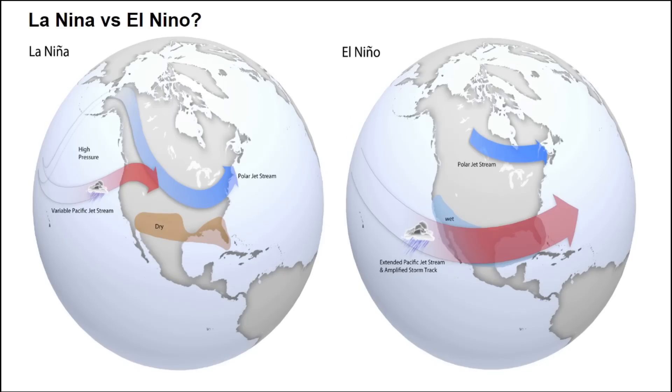With La Niña — which we just exited after three years — there are drier conditions across the southern and southeastern United States because the Pacific jet stream is further north, bringing more precipitation to the upper Midwest, Great Lakes, and Ohio Valley. Trending into El Niño, we're seeing the subtropical and Pacific jet stream amplify across California, the southern US, and up the East Coast, while shutting off that northern jet stream.